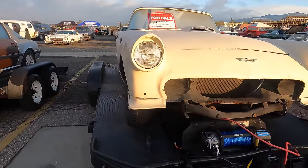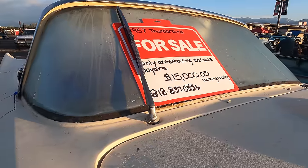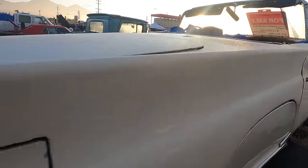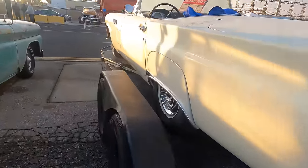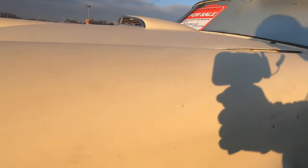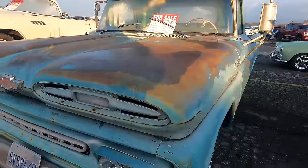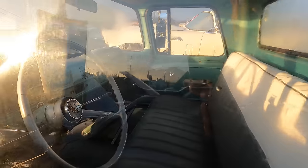A 1957 T-Bird — entertaining serious offers at $15,000. She's a bit of a project, but of course most everything is available for these. Got a '61 Apache half-ton, $15,000. She's got the patina — it's a long-bed variety. The wood's a bit on the rotten side.